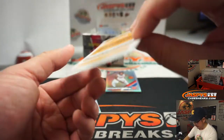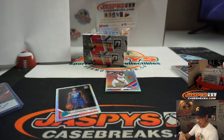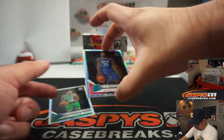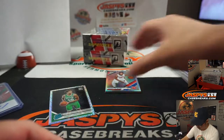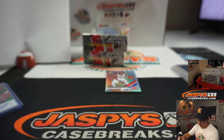We got Ivica Zubac — we'll see the Clippers in action probably tomorrow. That'll be for Chris. We got Mifondu also for Chris, rated rookie. And Romeo Lankford for the Celtics, Scott.